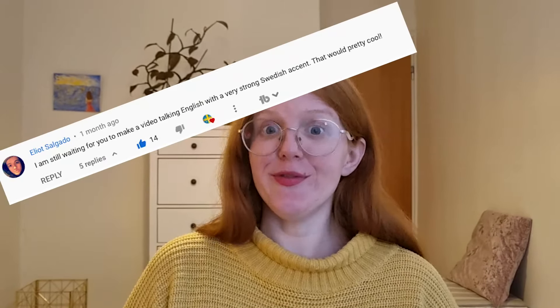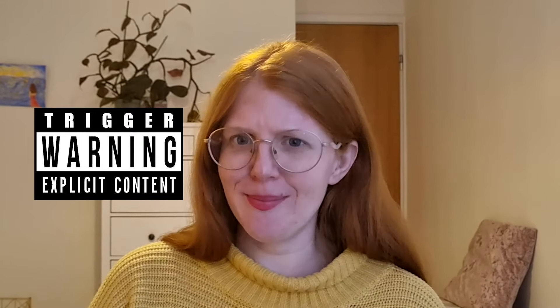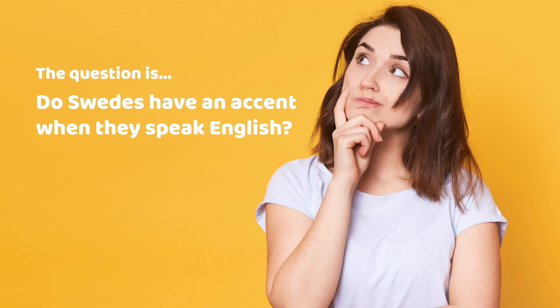Hi and welcome to Fun Swedish! Today we will do a video that has been very requested from one of our followers. It took some time to make this video and we might offend some Swedes by making it, but here it comes. The question is: do Swedes have an accent when they speak English?